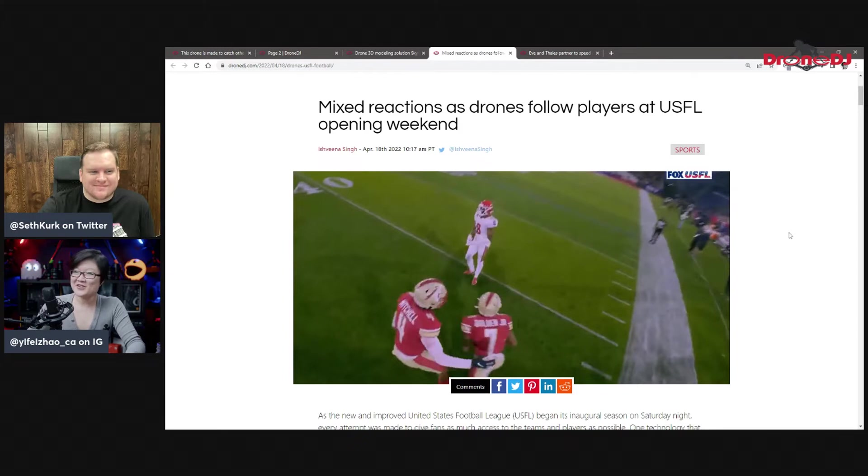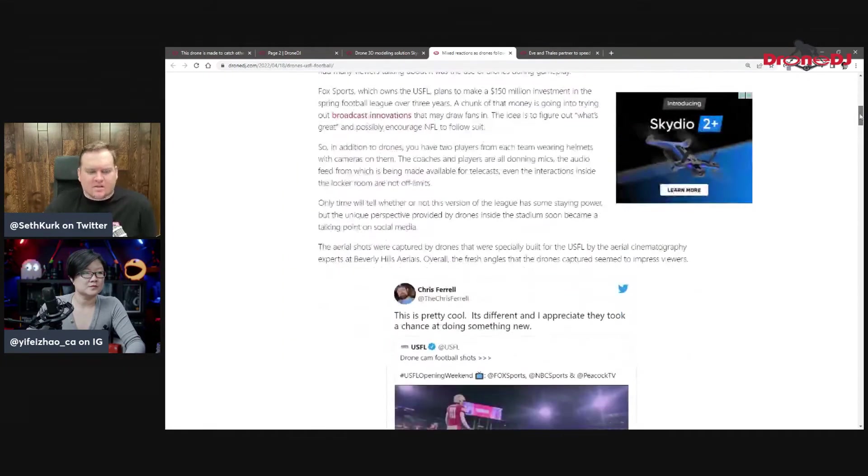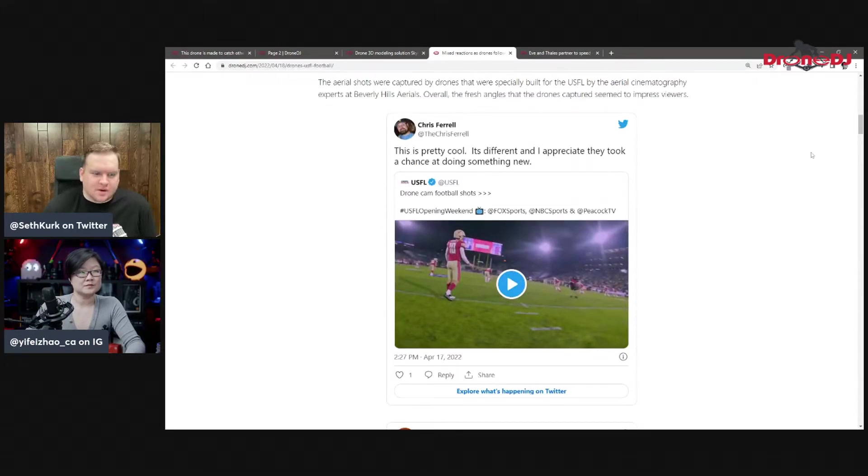Next, drones at football games. FPV flying for sports is nothing new, but this is probably the first mass public use at one of the major games. The MLB played around with it at a college game not that long ago as well. This one with the USFL — the new football league — is actually public. They are doing some drone flights and there are mixed reviews.